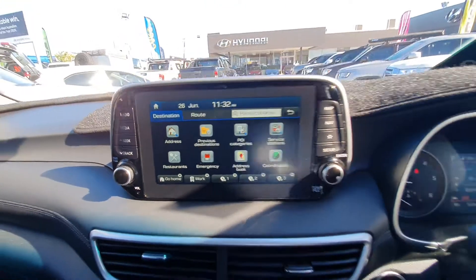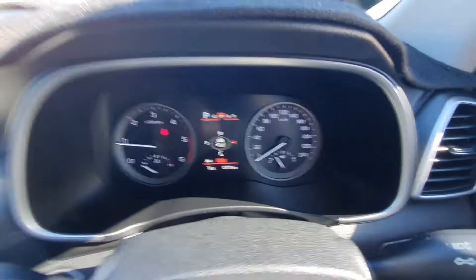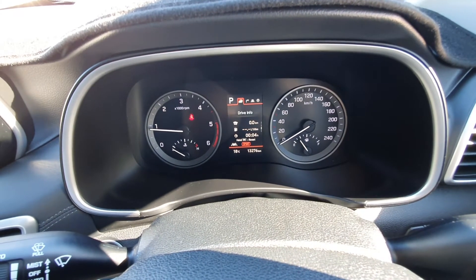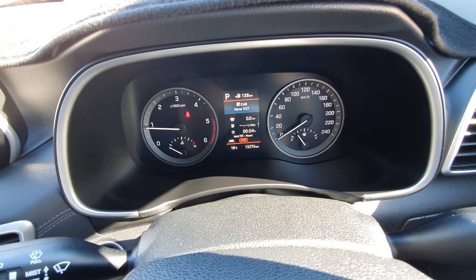Audio and whatnot. Cruise control. Modes on there as well. This is the menu of the dashboard, and through there you can do a few other changes.